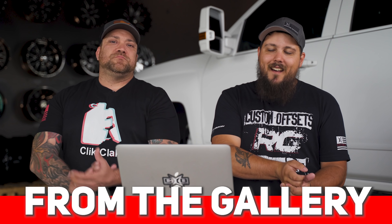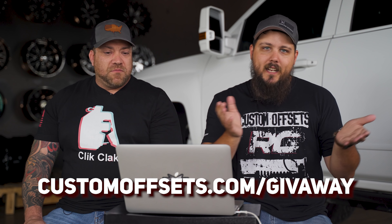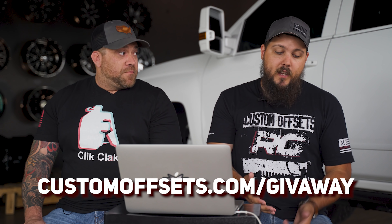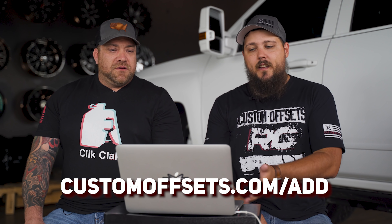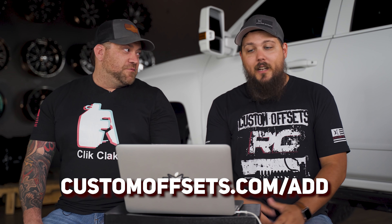Well, that's another episode of From the Gallery guys. Thank you so much for watching. Thank you to Zach for joining us today and for partnering with us on that giveaway. Again, if you didn't catch it before, customoffsets.com/giveaway to get entered for wheels, tires, and suspension — or the Nine Line website or the Anthem website as well. And last but not least, if you want the chance for your truck to be featured, customoffsets.com/add is where you're going to want to go. One day we'll see my truck on there — I tried to get him to add it but he wouldn't. It's okay. All right, we're out. Peace.